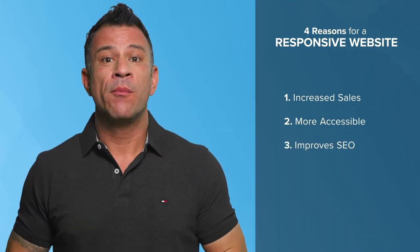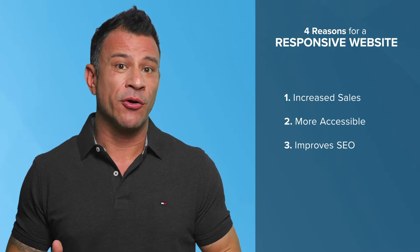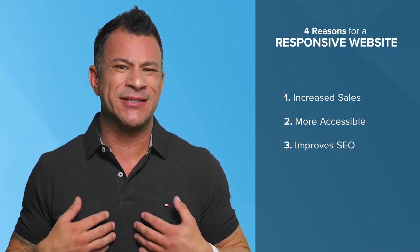Reason number three: mobile-friendly design improves your Google ranking. Google likes to keep their algorithm for ranking a big secret so that SEO providers like Bluefish can't game the system. But it's no secret that having a responsive website that is mobile-friendly is a big factor in your Google ranking. The mobile experience on your website is definitely a factor in how your site shows up in search results. And we all want to rank higher, right?